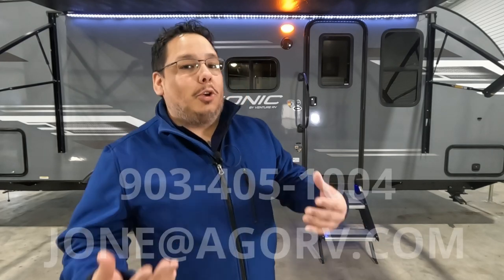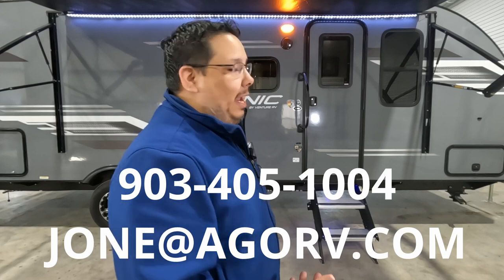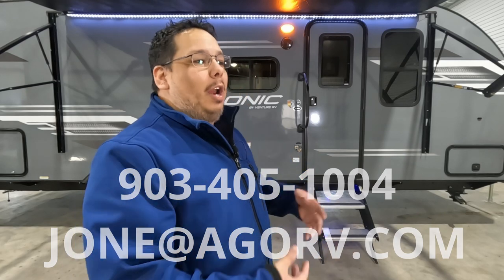I do sell RVs at Great Outdoor RV in Cumby, Texas. I'll link all the information down in the description along with a phone number and my email, so you can contact me if this RV or any others on my YouTube channel interest you, or if you have any questions.